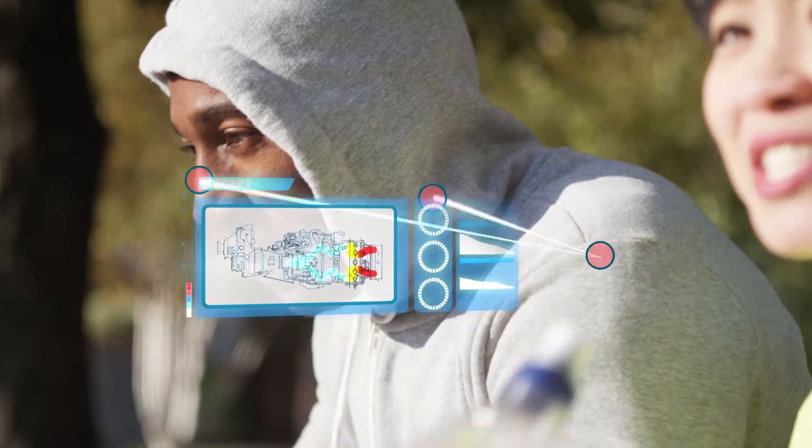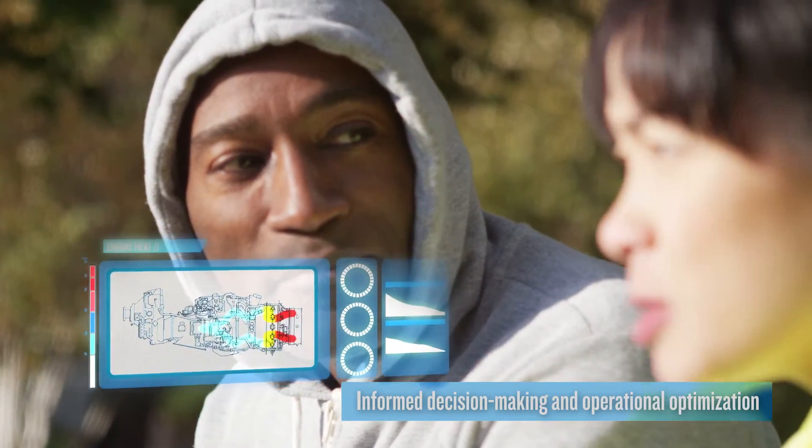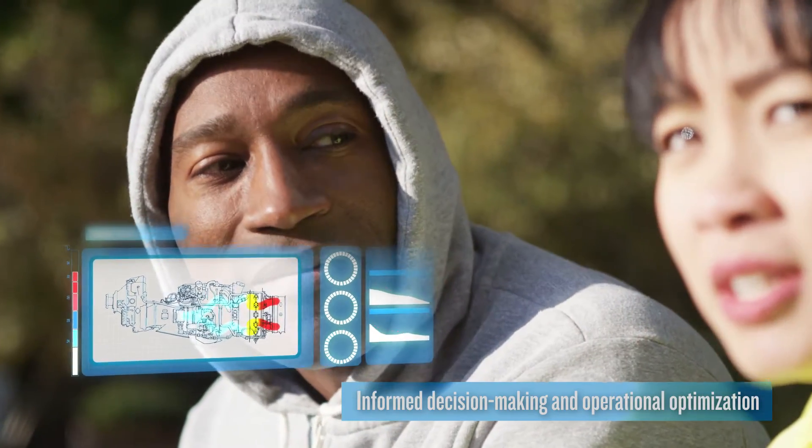Think of FAST like personalized coaching for your operations, helping you make informed decisions on engine handling to optimize operations in the short, medium, and long term.